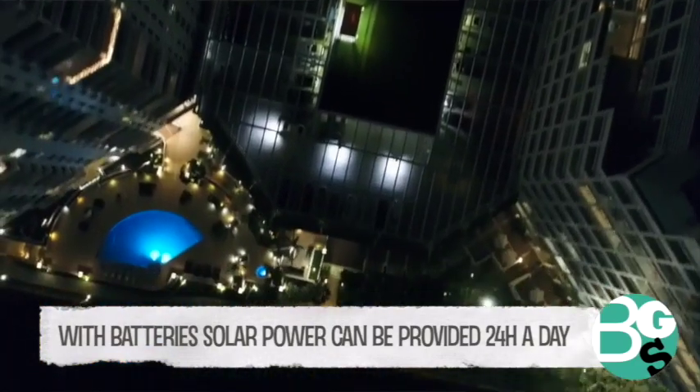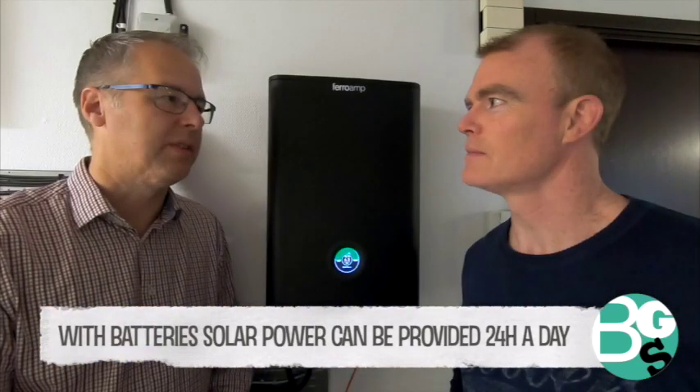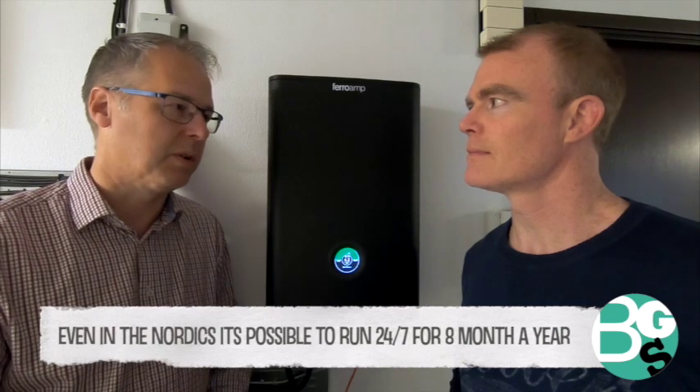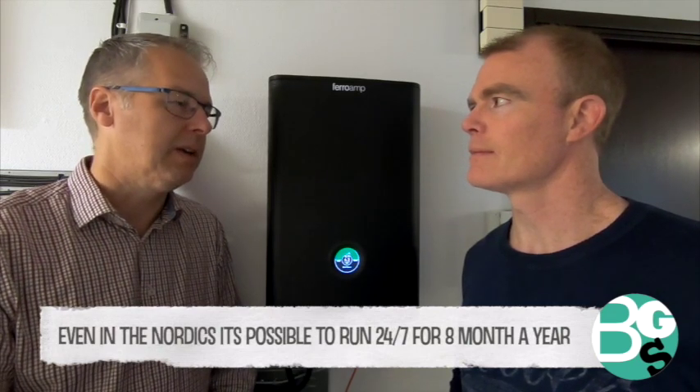We already see 24/7 solar installations today — it's already happening. The only challenge is in the Nordic countries during wintertime, but it's fairly easy to manage 24/7 for eight months per year. In a couple of years that will be nine months, then ten months. On the other hand, if we go towards southern Europe, it's already there today.